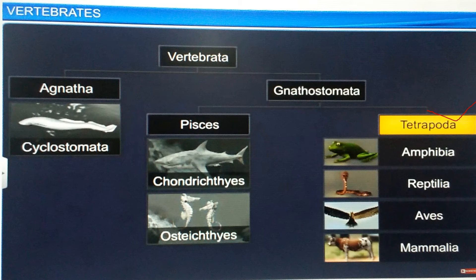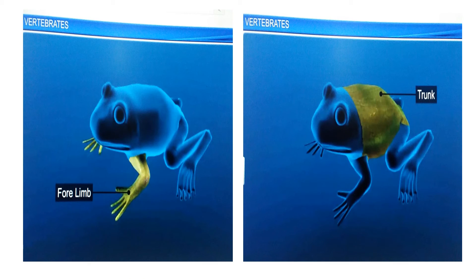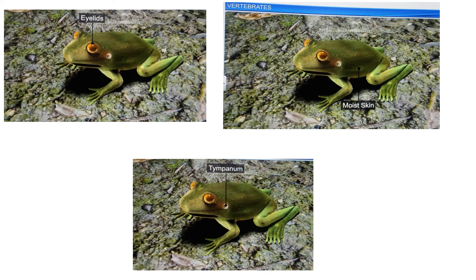The remaining four classes are placed under the superclass Tetrapoda, which means animals with limbs. Amphibians are adapted to both aquatic and terrestrial habitats. Their body is divided into head and trunk, and most have two pairs of limbs. Some don't have a tail while others do. Their skin is always moist and they lack scales. Their eyes are covered by eyelids, and behind the eyes there is a pair of tympanum which represents the ears.